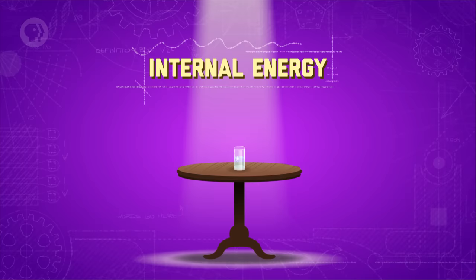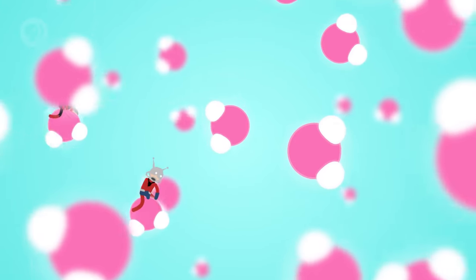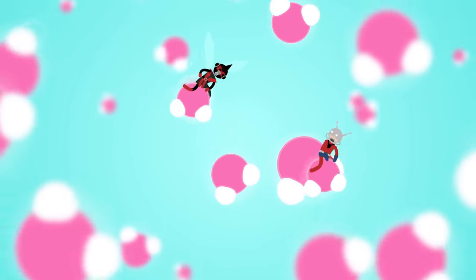Take a glass of water — as it just sits there on the table, the water doesn't seem to be moving. But on a microscopic level, the water is teeming with molecules that are traveling around at super high speeds. Changes in internal energy can result in changes in temperature, changes in phase — like a solid to a gas — or changes in chemical structure.